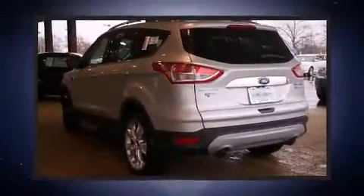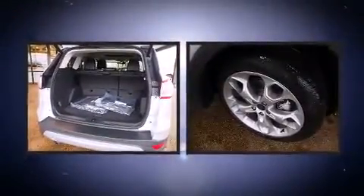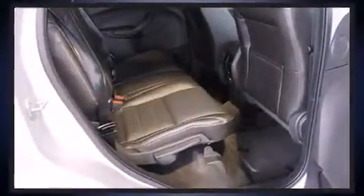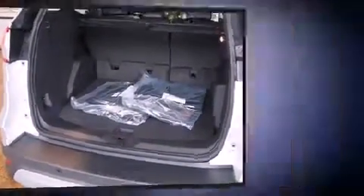Come test drive this 2014 Ford Escape. It features an automatic transmission, front wheel drive, and a two-liter four-cylinder engine. The engine breathes better thanks to a turbocharger, improving both performance and economy.